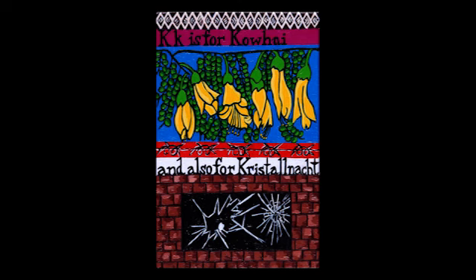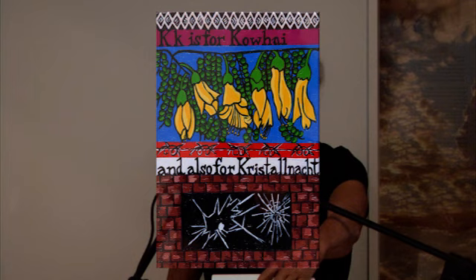K is for kowhai — a much-loved harbinger of spring in our gardens here in New Zealand.